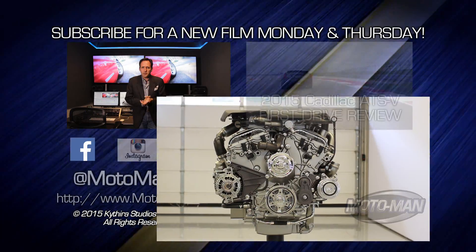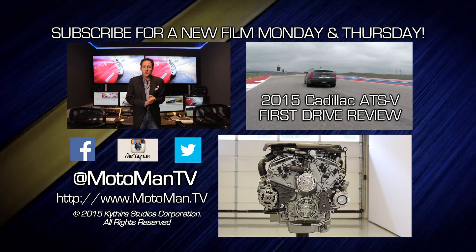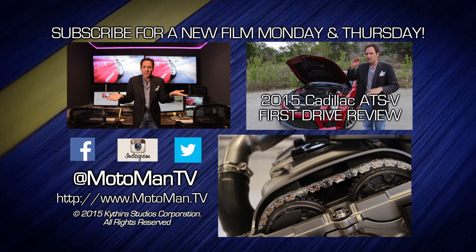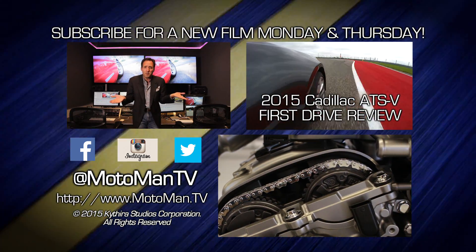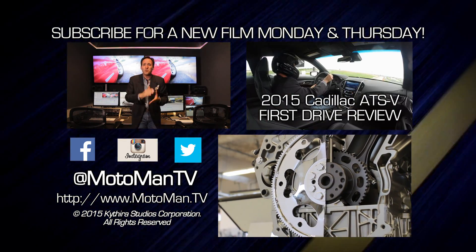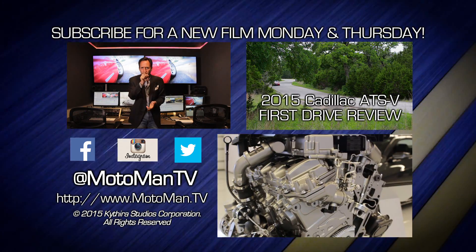Thanks again and it's been fun. Click here to subscribe. Click here to watch one of our 350 other episodes. And most importantly, share us with your friends. Moto Man TV — all one word. Share us with your enemies. Just give the gift of Moto Man.